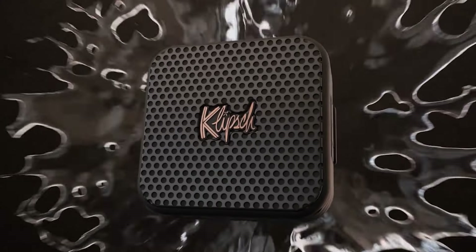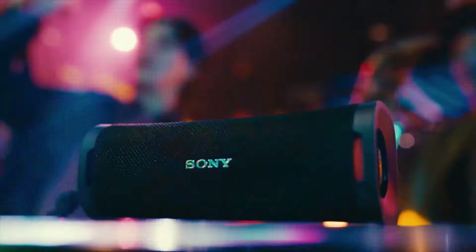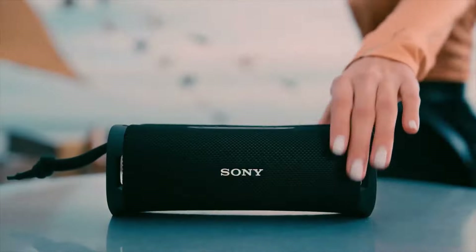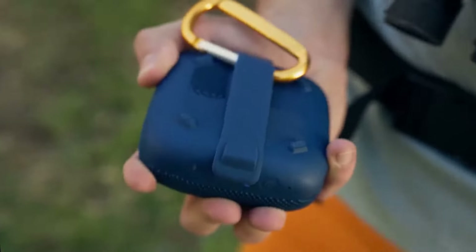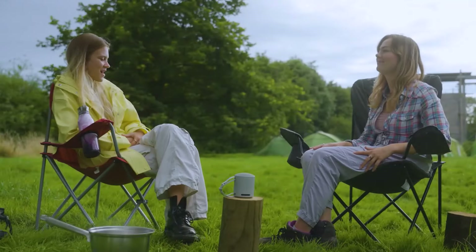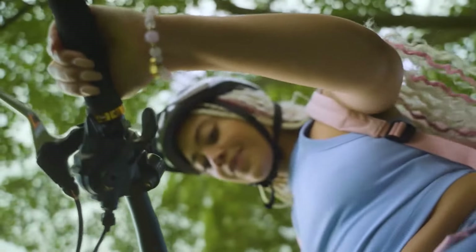Key trends include extended battery life, improved water and dust resistance, and seamless connectivity options such as Bluetooth 5.3. Whether for outdoor escapades or intimate indoor settings, these speakers redefine portable sound experiences. In 2025, the emphasis on sustainability and eco-friendly materials also emerges, reflecting a growing consumer preference for responsible tech without compromising performance. Explore the top picks setting benchmarks this year.